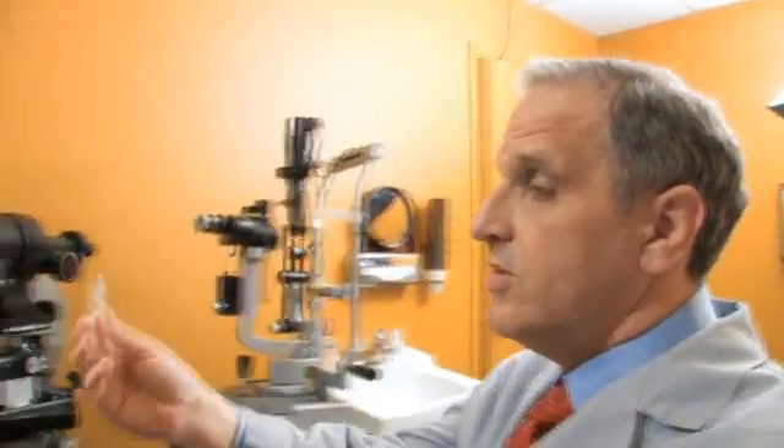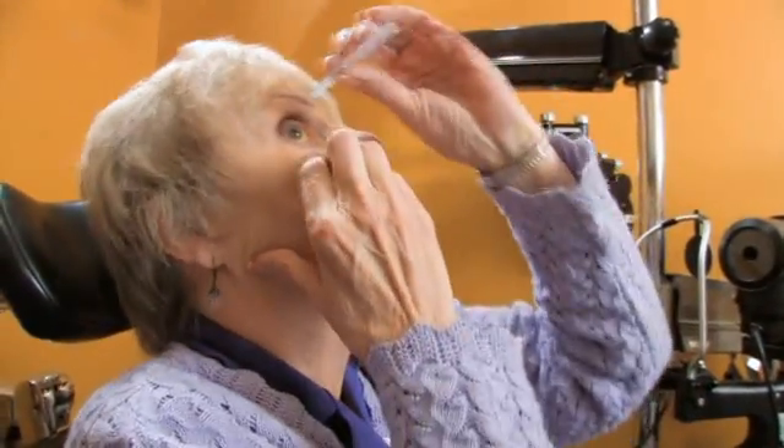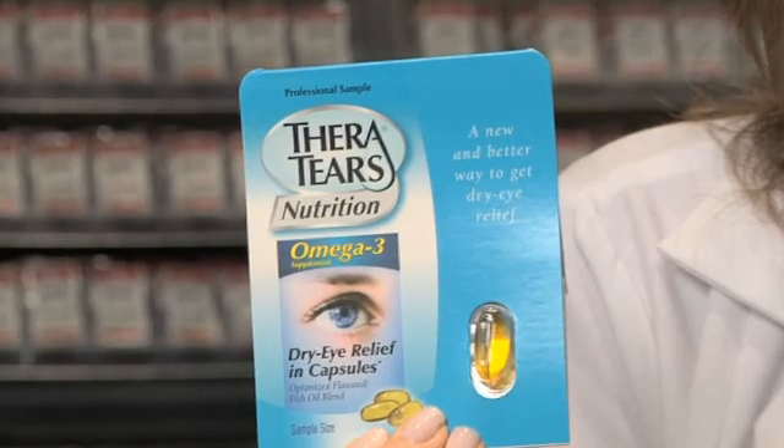Initial therapy often involves the use of tear supplements and eye drops, prescribed specifically for the type of tear film dysfunction found for the individual patient. We have also found great success in prescribing nutritional supplements such as omega-3, which promotes a healthy tear film.